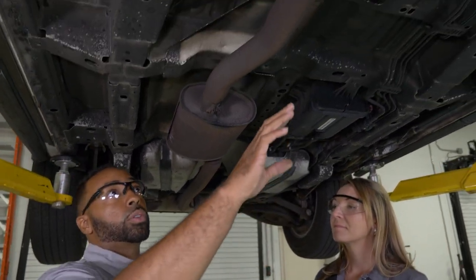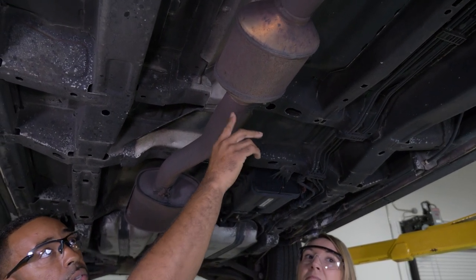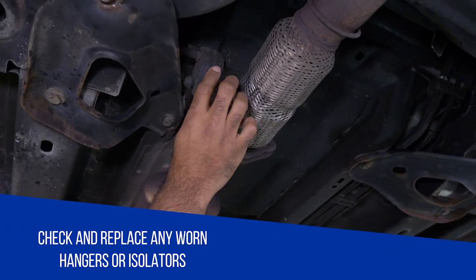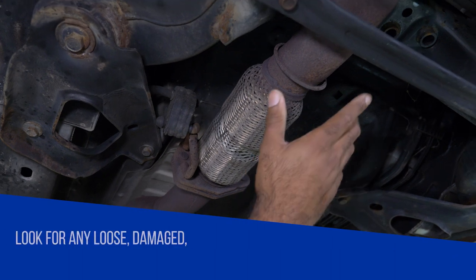While inspecting the exhaust, you want to check the welds — look for any deterioration or breakage in the welds, as well as any corrosion damage on the welds. Then of course, inspect and replace any worn hangers or rubber isolators.